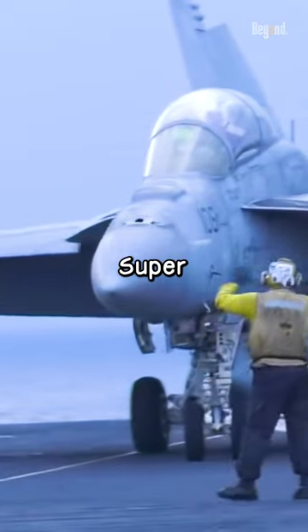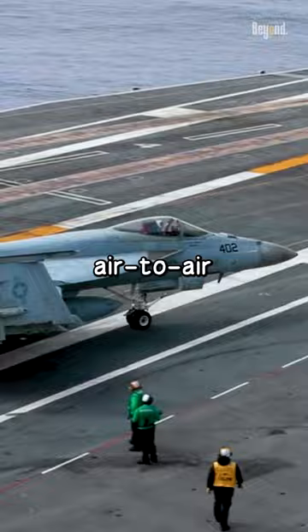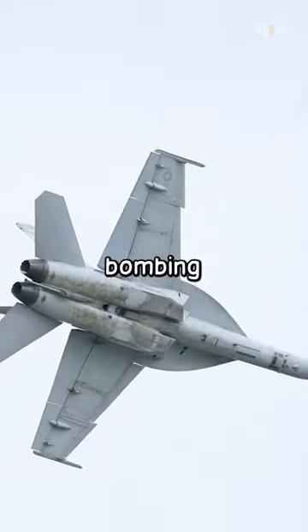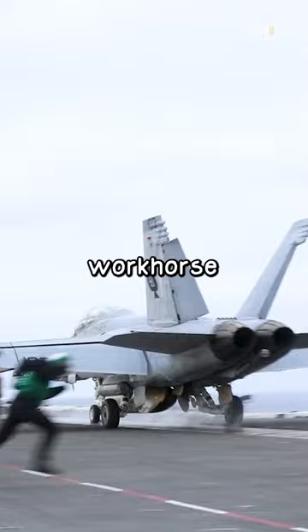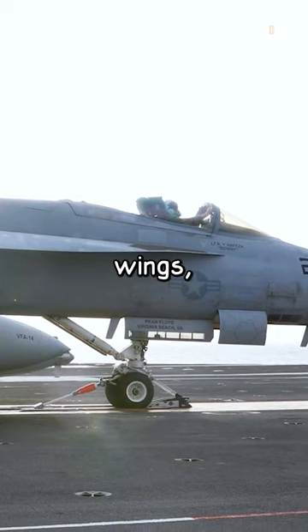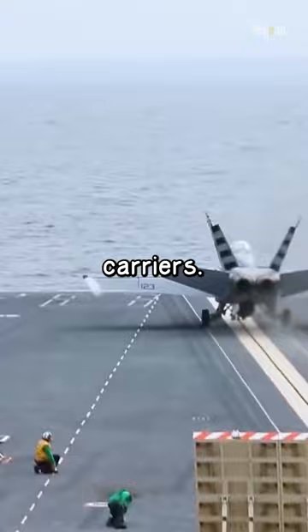These aren't just fighter jets. Super Hornets are true multi-role aircraft capable of handling missions from air-to-air combat to precision bombing and even refueling other planes mid-air. Super Hornets are the workhorse of the U.S. Navy's carrier air wings, which means this aircraft is capable of operating from aircraft carriers.